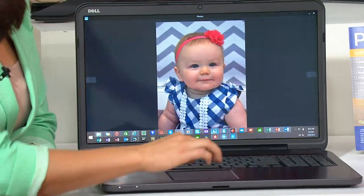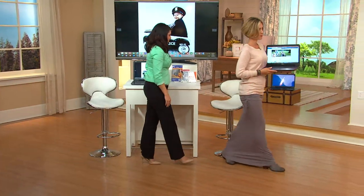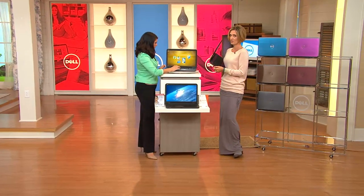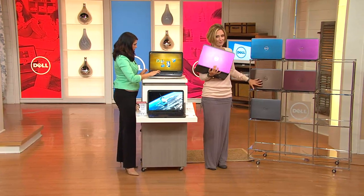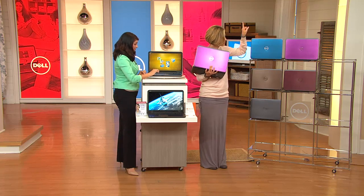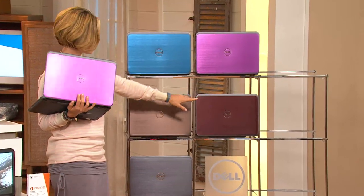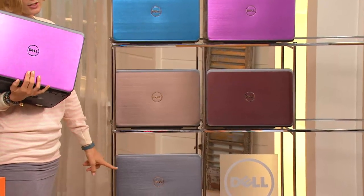I'm on Facebook — Kirsten Lindquist QVC on Facebook — if you want to ask questions. Be quick on the bronze because it's really, really popular, especially in the 17-inch. We have the blue, the purple, the Merlot, the bronze, and the silver — bronze and silver are just gorgeous. 15-inch and 17-inch with or without Microsoft Office, with more than a $1,600 savings.